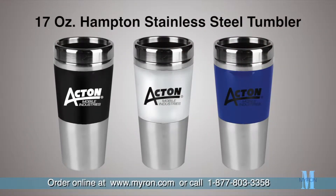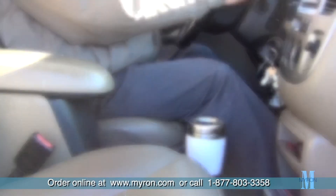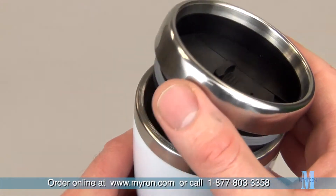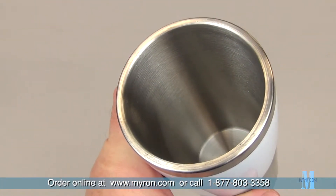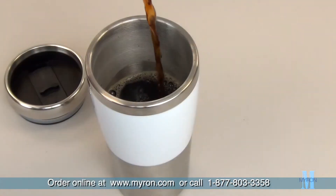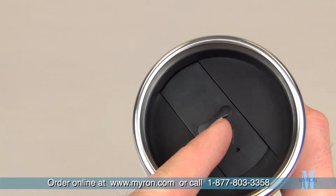Reward your customers and proudly promote your business with our Hampton Stainless Steel Tumbler. This stylish item is great for busy commuters and is built to last with an acrylic and stainless steel outer wall and stainless steel liner on the interior, and holds 17 ounces when filled to the rim. It features a secure leak-resistant slider lid.